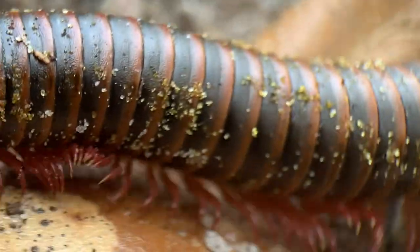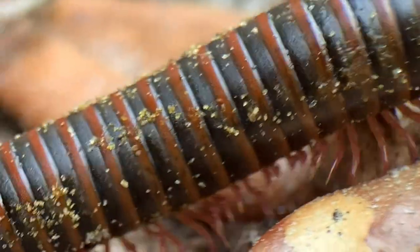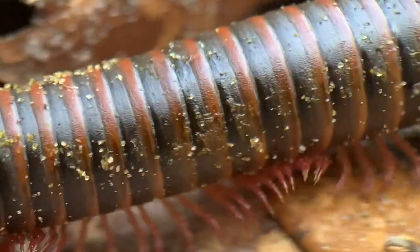Something really neat with millipedes is their legs move in waves — that's how they don't trip themselves up. Watch: one wave after the other of his legs. That's how he propels himself along whatever surface he's moving across.